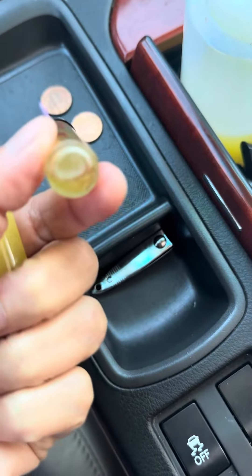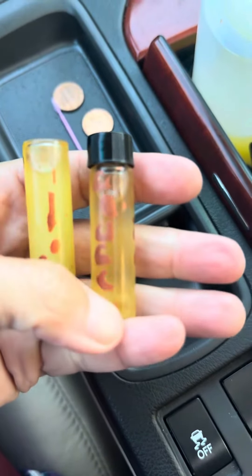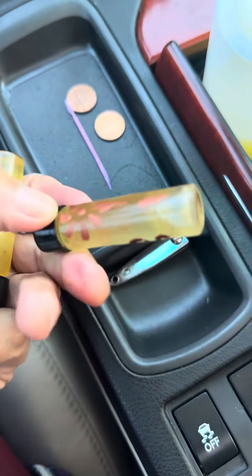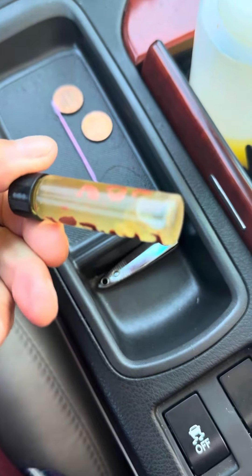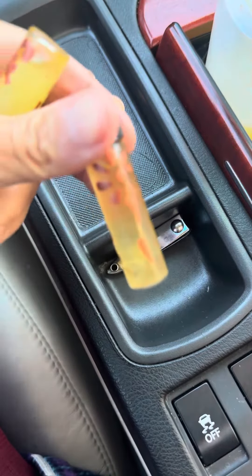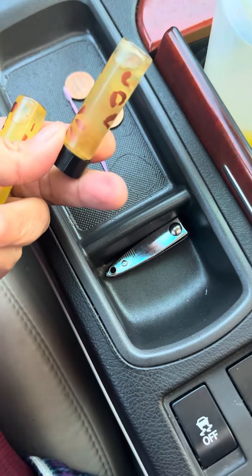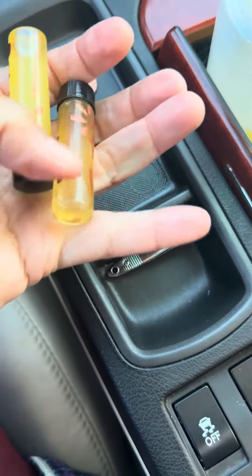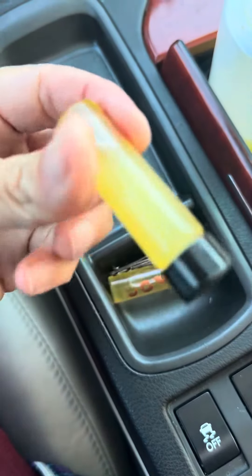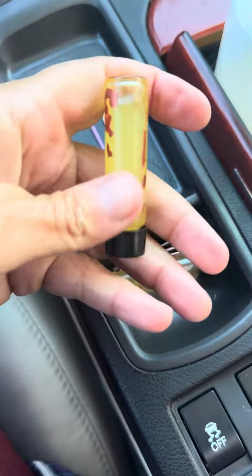However, there is something living inside of this one that has been in this one and never been opened since I filled it. And as you can see, what's forming in here is something truly amazing. It's kind of hard to see, but there is the spirit of life in this one. And there's also the spirit of life in this one, but it takes a little bit of time, you see.